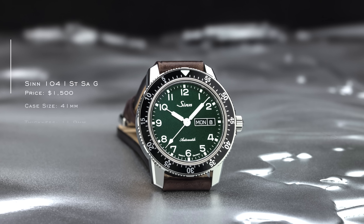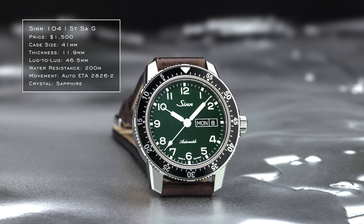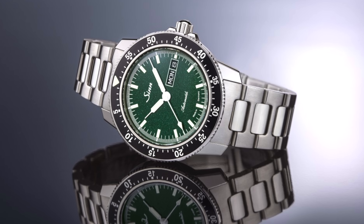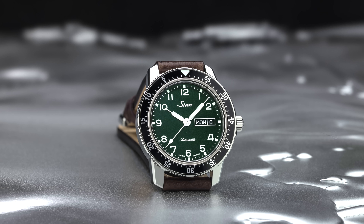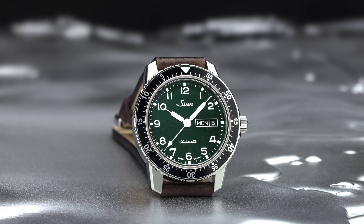Jumping back to Germany, we look at the Sinn 104 with its green dial. People have called this a nail-polish dial, and while that might sound polarizing, press photos absolutely do not do this one justice. In person, you have a very sparkly, reflective dial surface with an almost acrylic effect that somehow works very well with Sinn's tool-watch ethos. This is a German, robust brand where you would not expect this at all. It's commonly sold out — a really cool execution of the Sinn 104 family.